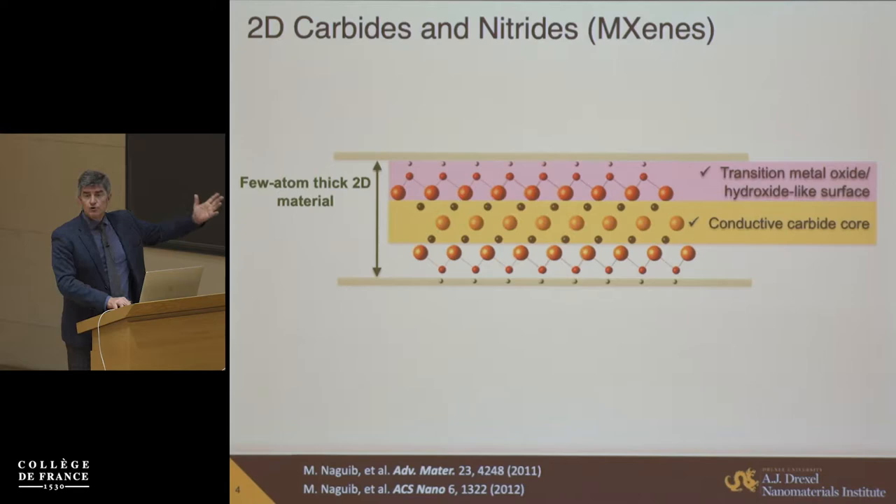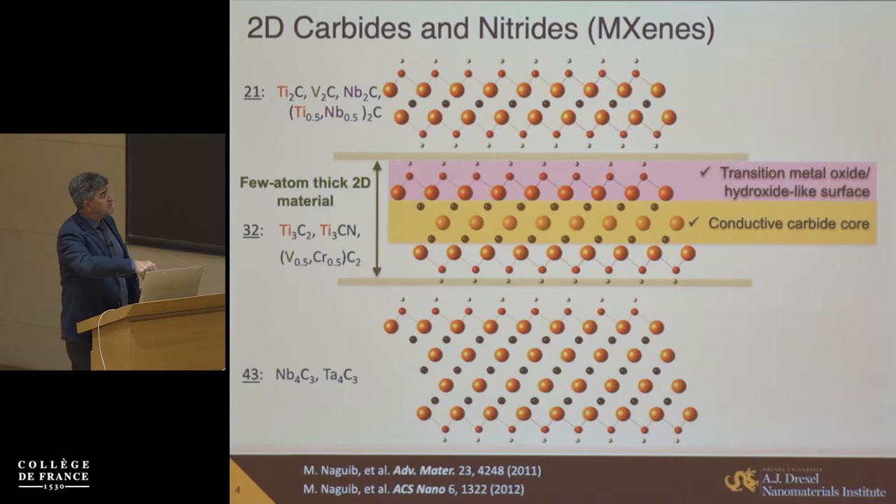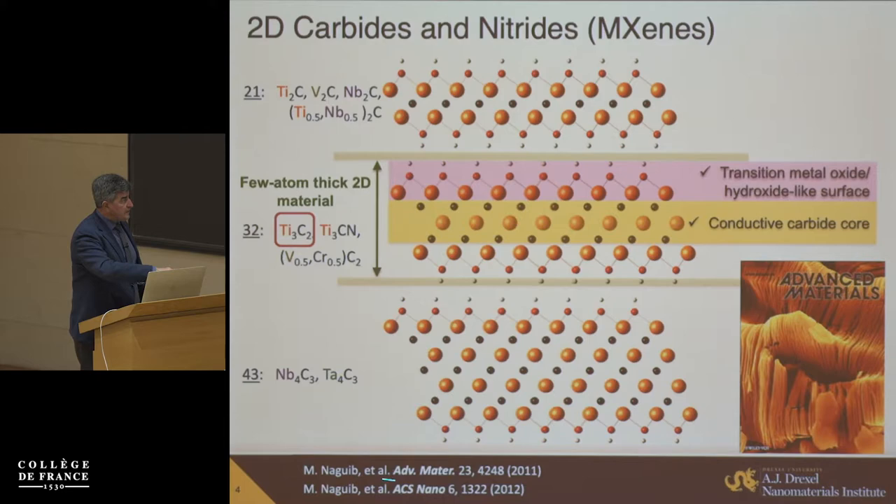This combination makes these materials essentially water-soluble metals, or materials where you can do reversible redox on the surface without killing conductivity — actually leaving metallic conductivity, or even increasing it under certain circumstances. They come in a variety of different structures: two, three, four, or even five layers of transition metals — called M2X, M3X2, M4X3, M5X4. You can have a variety of transition metals, and also form solid solutions on both the M side and the X side, creating a very large number of possible materials.